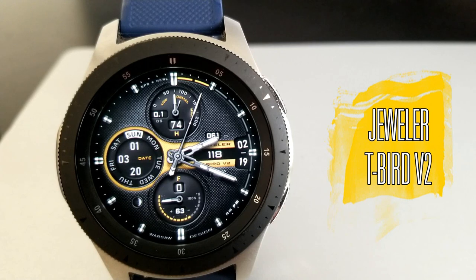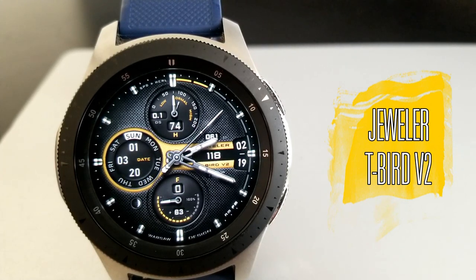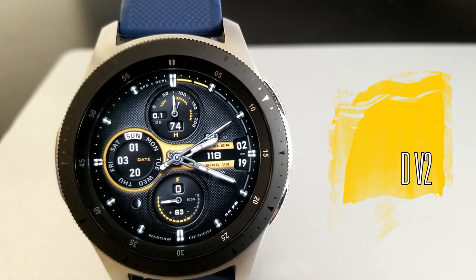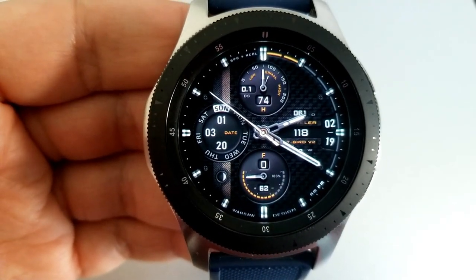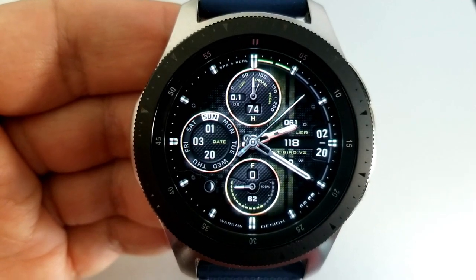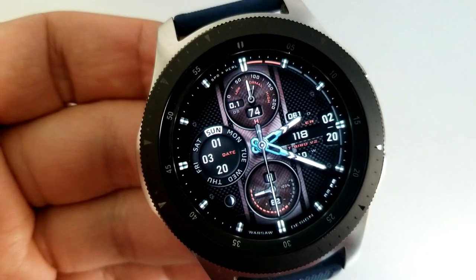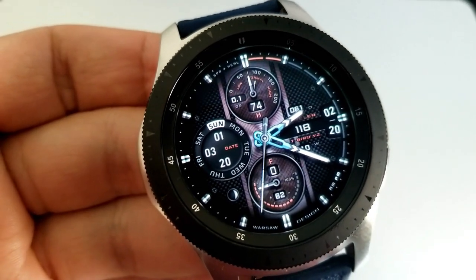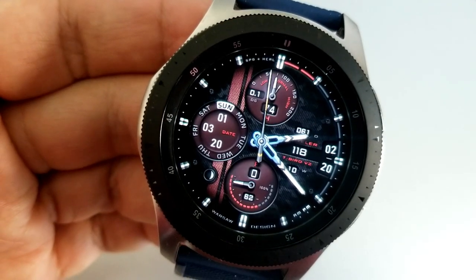Anytime I get a chance to review a watch face from this developer, I always get excited because I know I'm going to see some stunning designs, a ton of useful activity features, and a ridiculous amount of theme customization. This watch face definitely lives up to those claims, and yes, you have over a billion theme combinations to choose from.